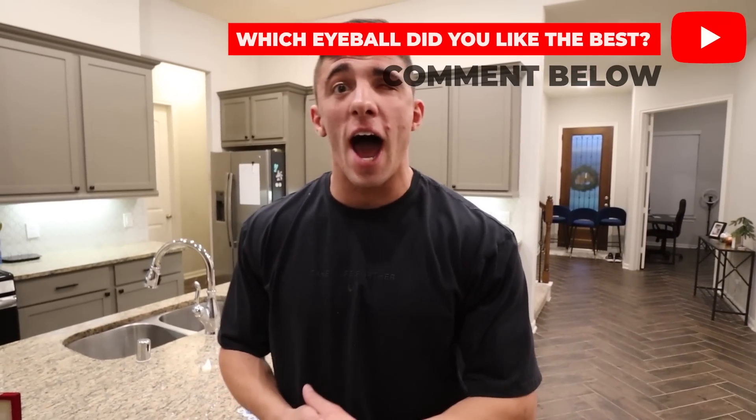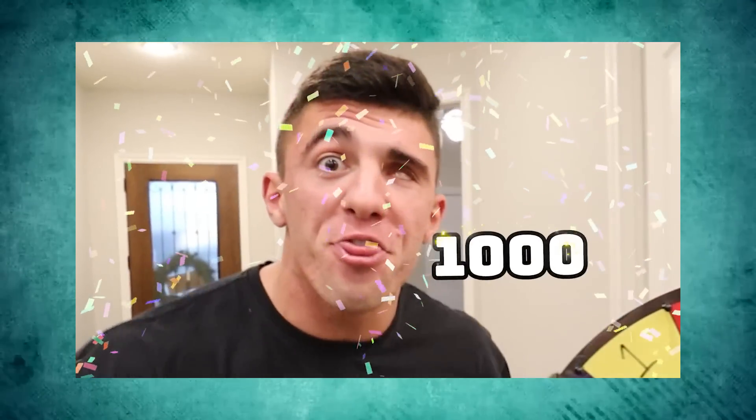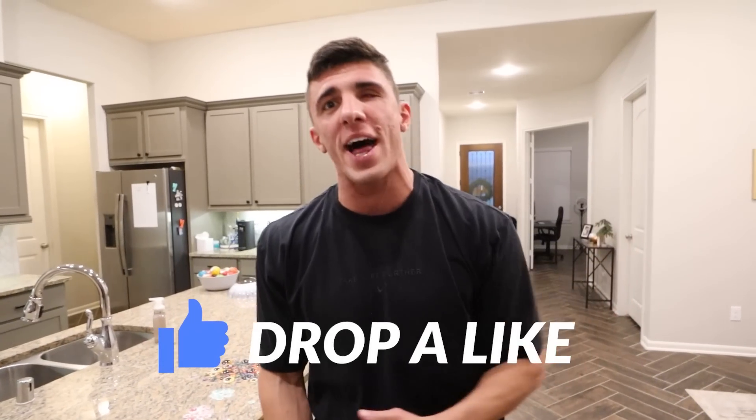That is all the eyeballs we have for today's video and the blue prosthetic one is the overall winner. Comment which eyeball you liked best out of all the eyeballs I tried on today. We did the spin the wheel, it said 1,000 eyeballs, and we delivered. Drop a like on today's video and I will see you tomorrow. Peace!